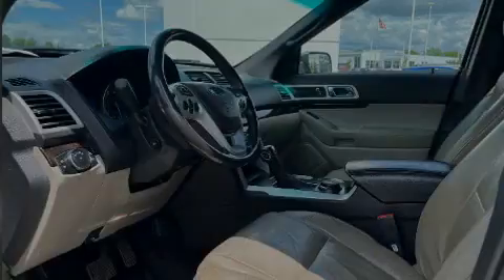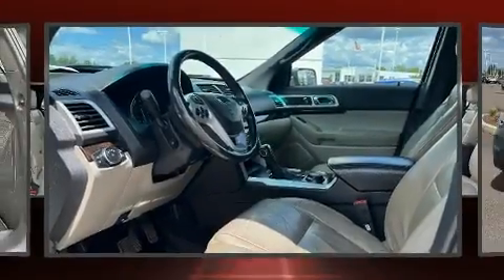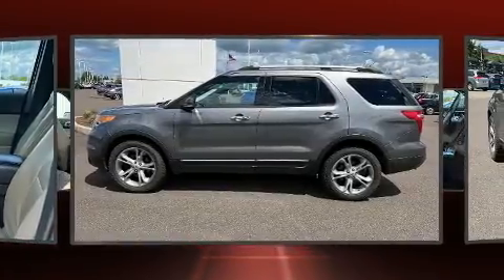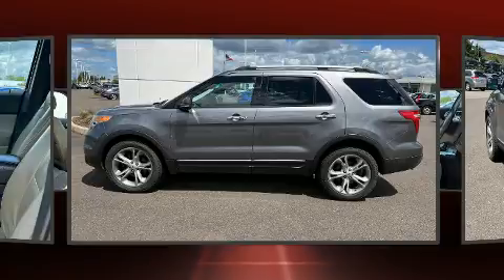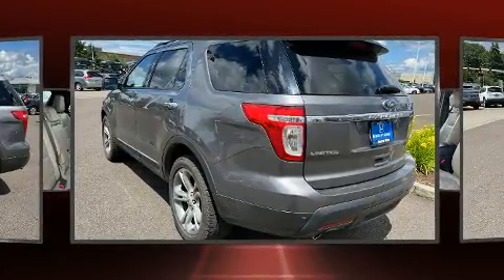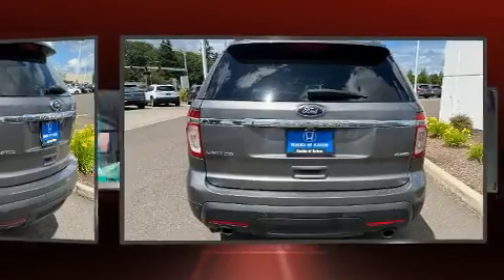Familiarize yourself with the 2013 Ford Explorer. Under the hood, you'll find a six-cylinder engine with more than 270 horsepower. And for added security, Dynamic Stability Control supplements the drivetrain. Four-wheel drive allows you to go places you've only imagined.